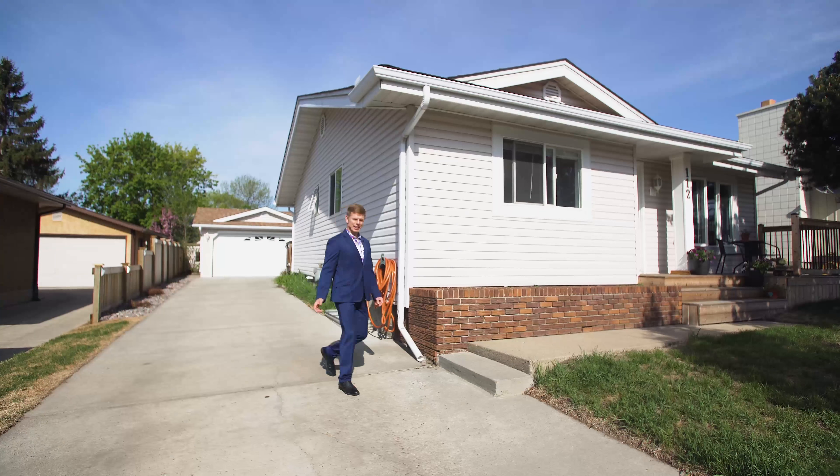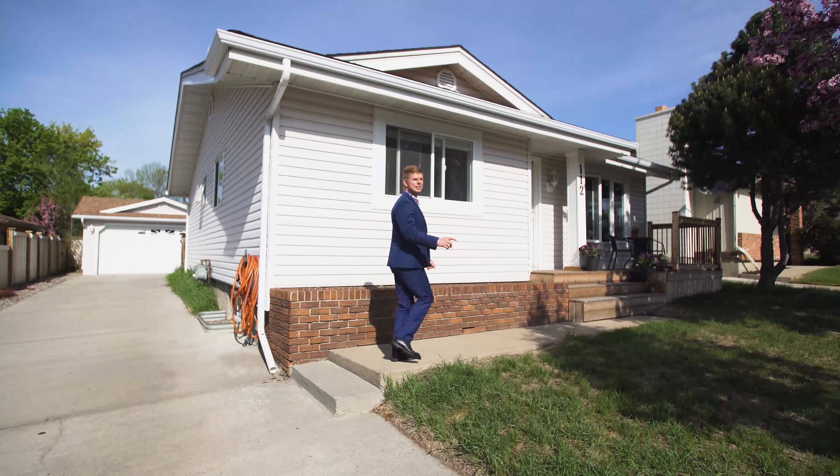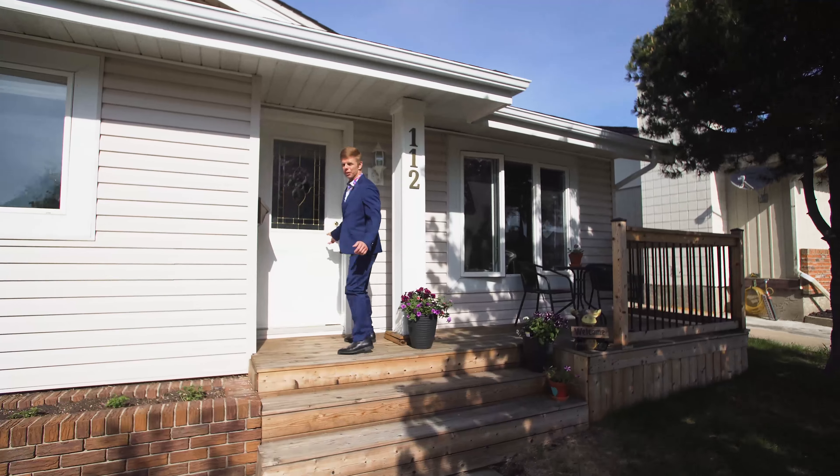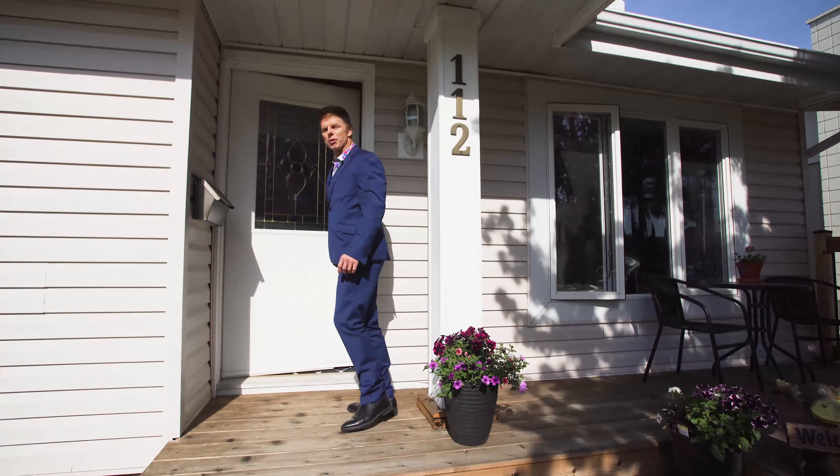Now let's go back and explore the home itself. You've seen the backyard — now I want to show you inside the home, and you're gonna be impressed. Take a look at this beautiful front porch. Come on in, let's go explore.